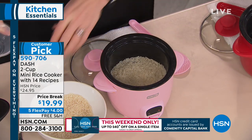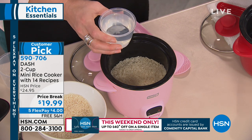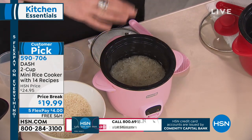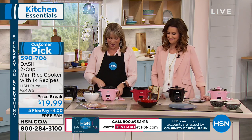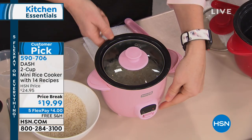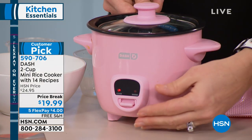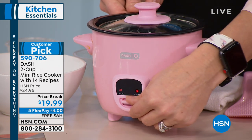One scoop of grain, then the same scoop of liquid — whether water or broth — whatever you want to use to infuse flavor. It's one-to-one, you can't mess that up. Nobody can: not the college student, not the 14-year-old learning to cook. Pop the matching clear lid on top, and there's nothing to mess with except 'cook' or 'warm.' You switch it to cook, it cooks your rice, and when it's done, it automatically switches itself to keep warm. That's a sophisticated feature for a $20 item.